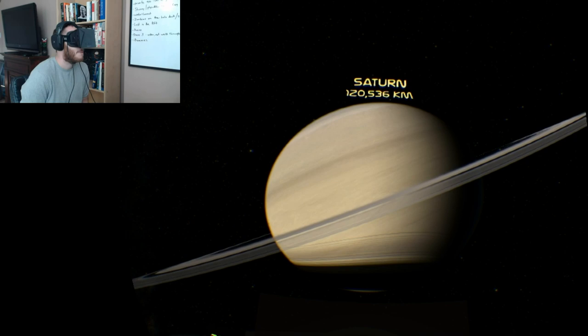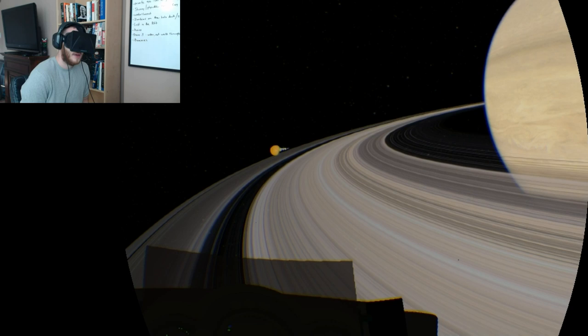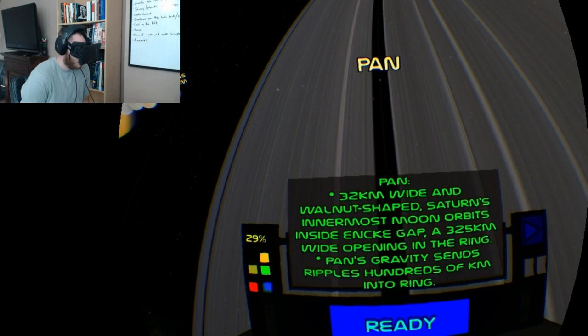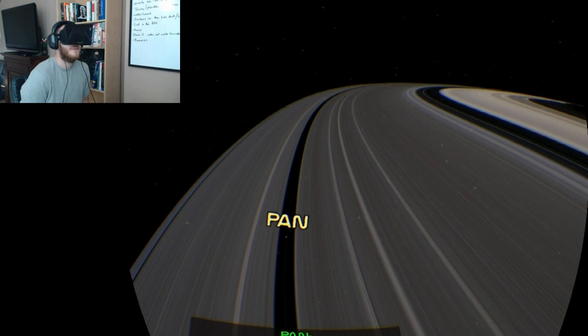Just some information with Saturn here. The rings are about a kilometer thick, and some of the ripples in the rings are caused by different moons or large asteroids. There's Pan — just that tiny little rock — which adds visible gaps or spaces in the rings.